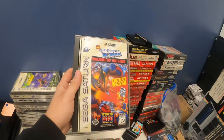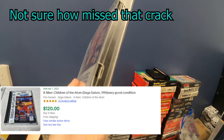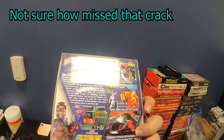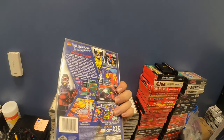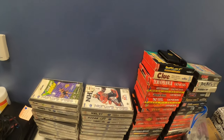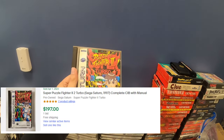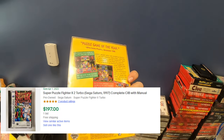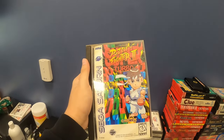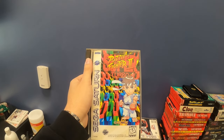X-Men Children of the Atom — I did look this one up. Thankfully it looks like it's not broken. A lot of these seem to be broken; that's pretty normal with jeweled cases in general. This one was pretty wild. We got Super Puzzle Fighter 2 Turbo — it's crazy how much this one goes for compared to the PS1 version. We've had the PS1 version before at my Salem store. Geez louise. Don't we all wish we could find a storage unit like this?